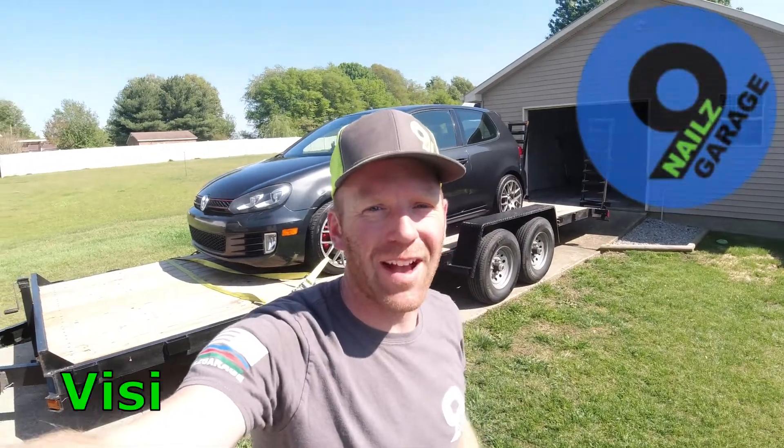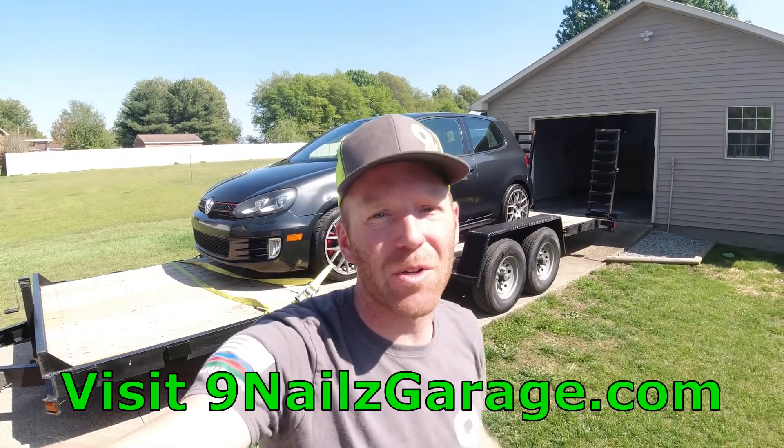Hello everyone and welcome back to Nine Nails Garage. Today we got a 2011 Volkswagen Golf GTI. The car has 136,000 miles on it and it has some kind of turbo issue with it. We bought the car for right at $2,500 and it's not going to be our next project car — it's going to be my next daily commuter.